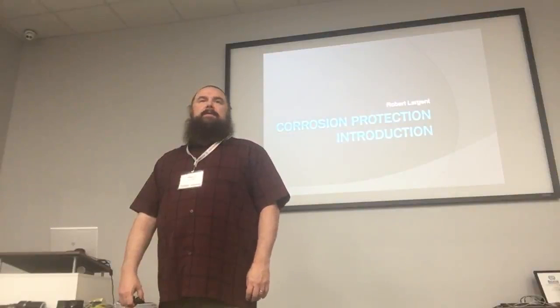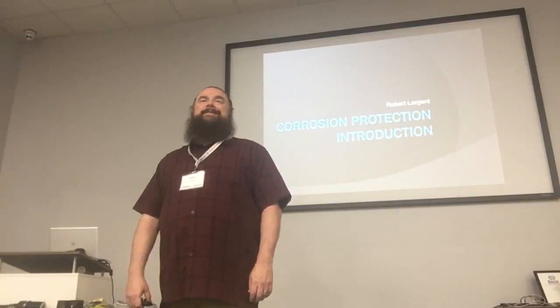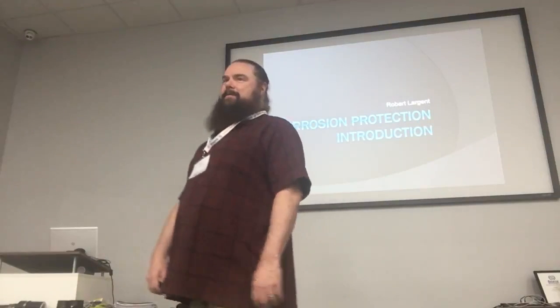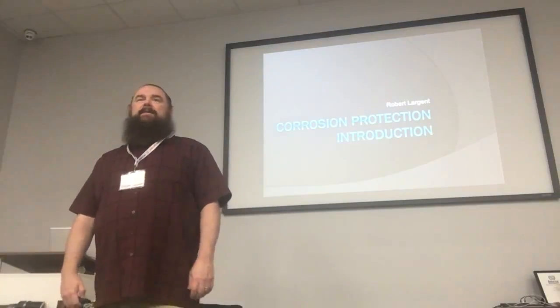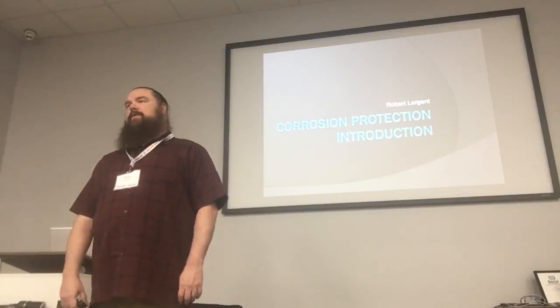Tony, do you run into very many that still have it? There are a few. We still have cathodic protection out there, so we still have to be concerned about it. But any new sites built since 2015 don't have it, so you don't have to worry about it.